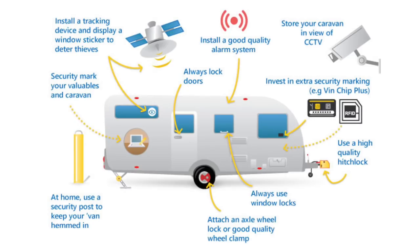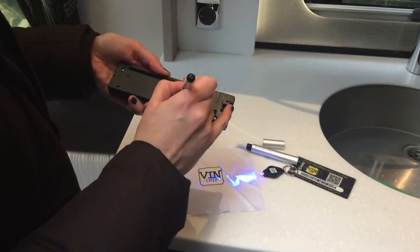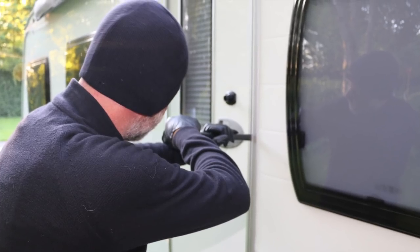Consider VinChip Plus, which allows you to security mark certain items in your caravan and might unlock extra discounts from Caravan Guard. VinChip also helps identify and recover a stolen caravan, as well as being a visible deterrent to would-be thieves.